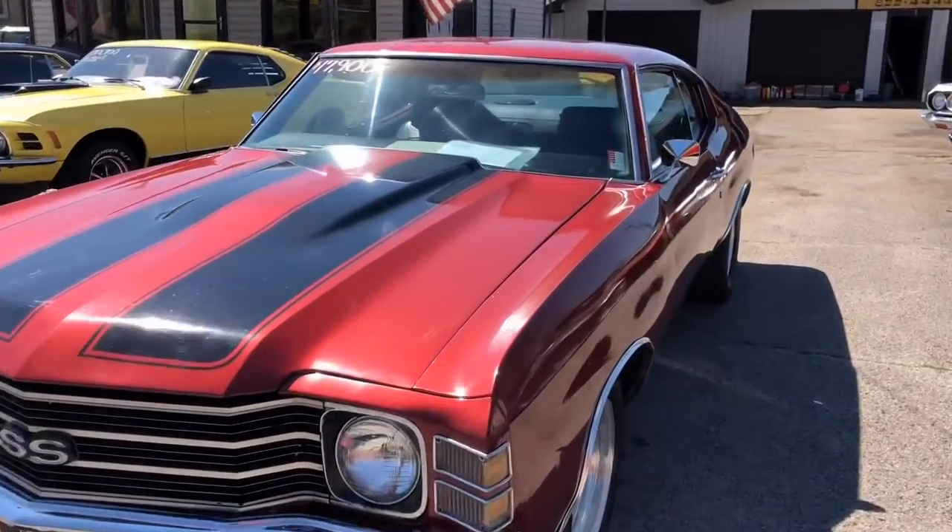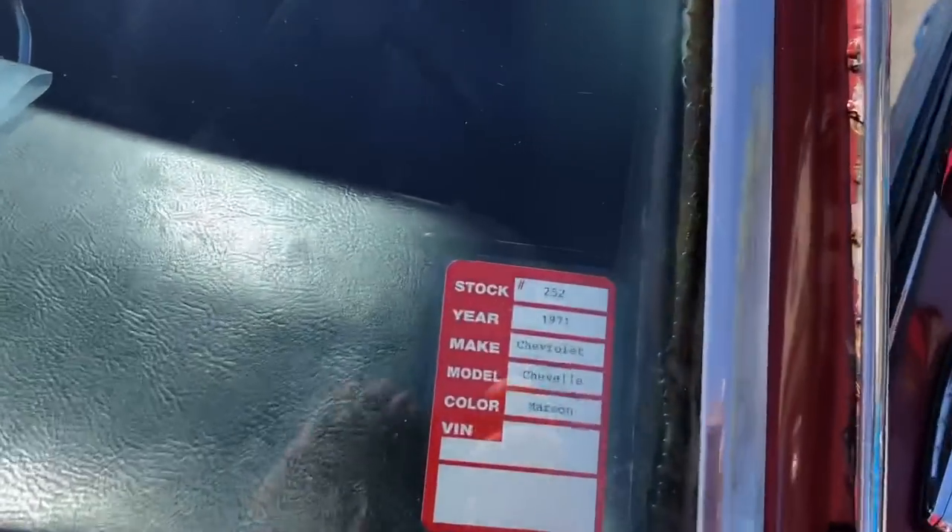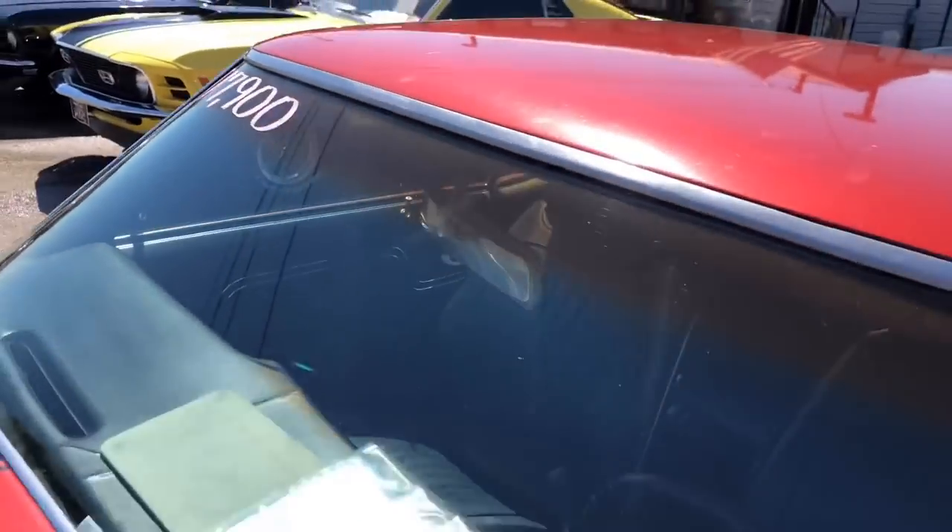I'm up here at Maple Motors. I got a 1971 Chevelle for $17.9. That's stock number 252. And we're going to go for a test drive.